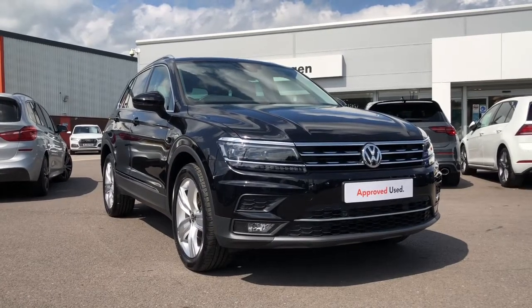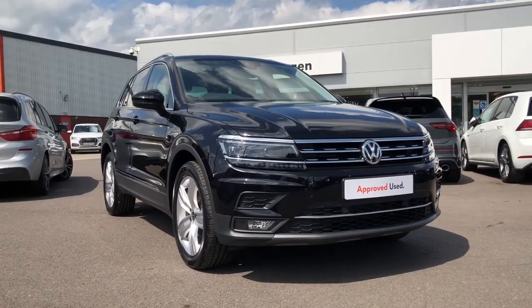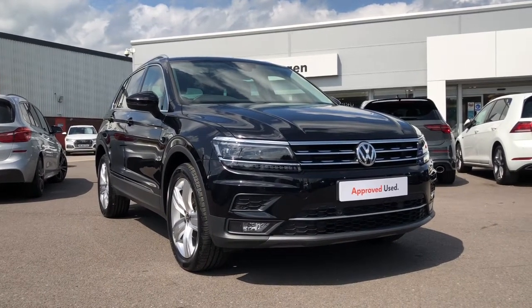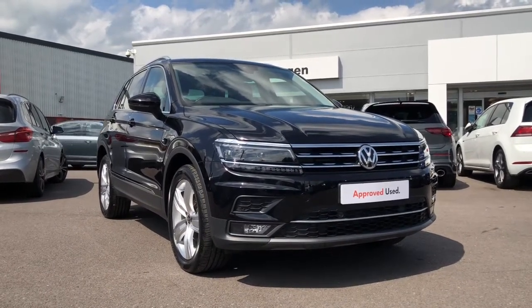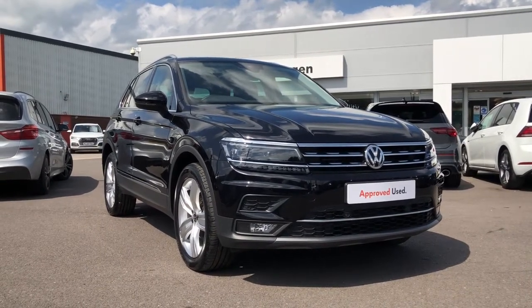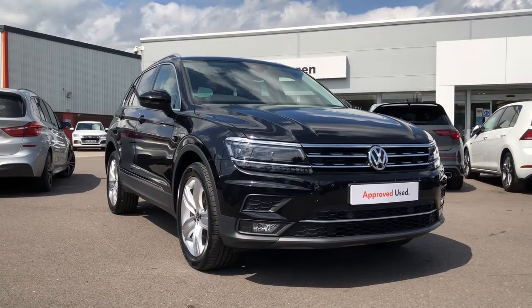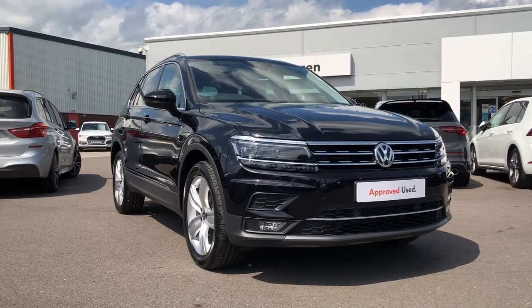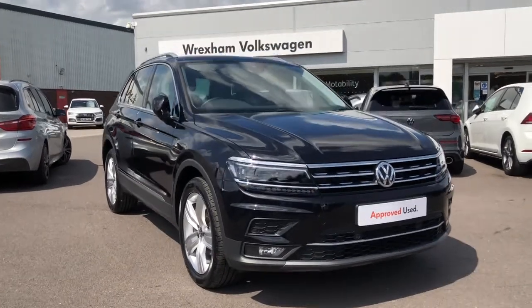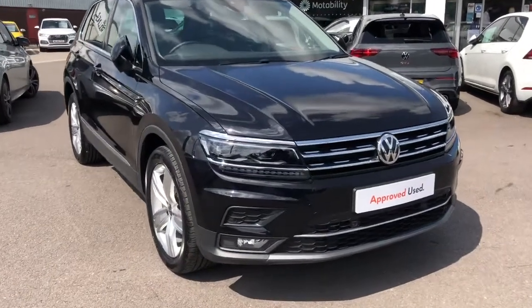Hi and welcome back to Exxon Volkswagen. My name is Shannon and today I'll be giving you a tour around this Volkswagen approved used Tiguan just landed in stock. This is the 2 litre TDI 4Motion 150 PS 7-speed SEL trim finished in the deep black pearl paint, and it does also come with your two-year Volkswagen warranty. If you'd like to find out more information about this Tiguan, please give us a call on 01978 340600.